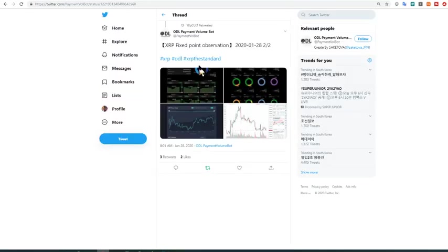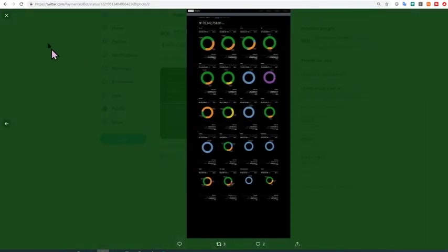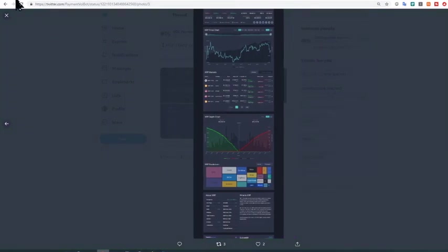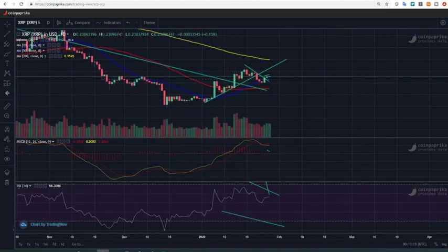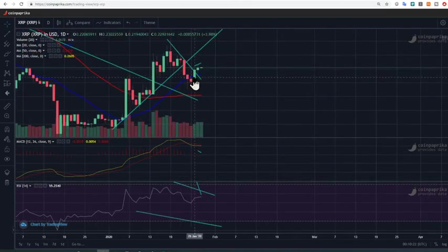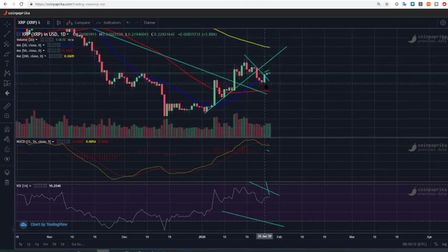The next one is from the ODL Payment Volume Bot showing different prices for XRP in USD, Euro, against BTC and others — most of the area is in green territory. As we saw on CoinPaprika, crypto prices are in green with positive hourly and 24-hour movements. In the daily candle, we got a bullish-shaped candle yesterday and the day before, and now we have a green candle. If it closes green, it's erasing previous losses and we'll be moving around $0.24–$0.25.